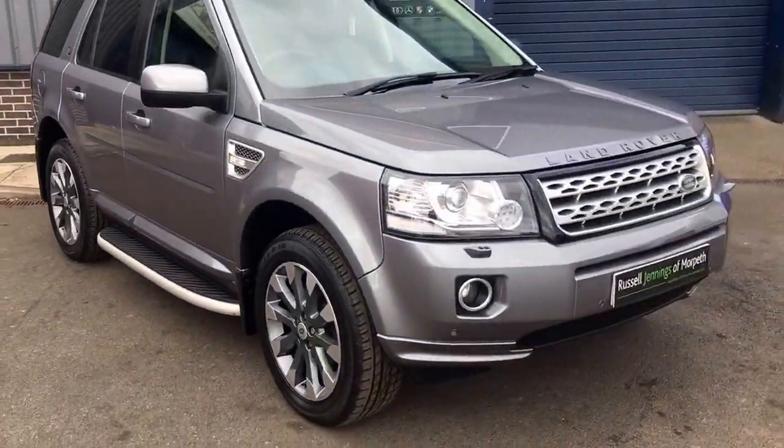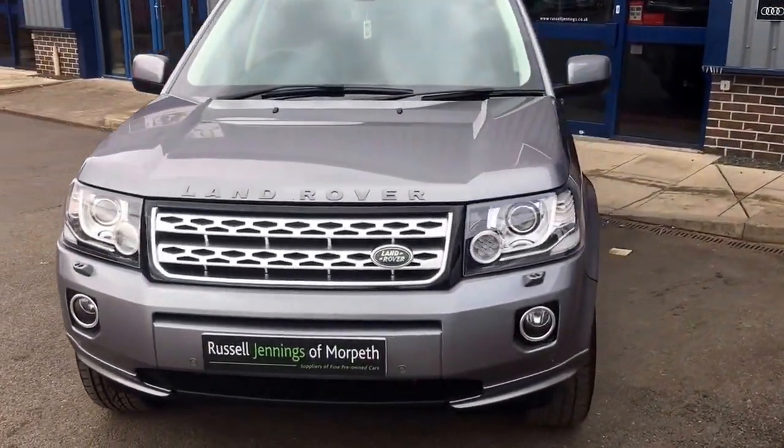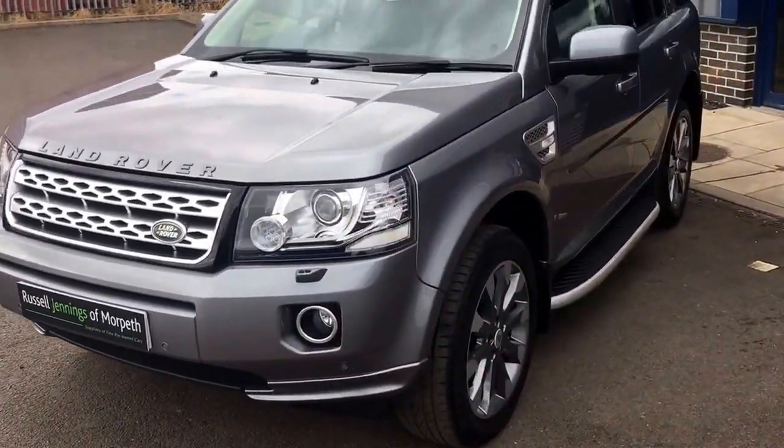The car comes with 12 months MOT and a three month warranty that can be extended up to two years — or in fact up to three years if required.